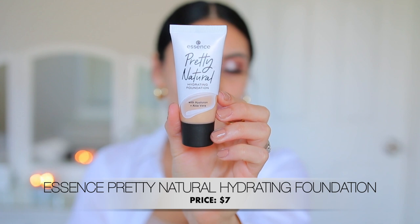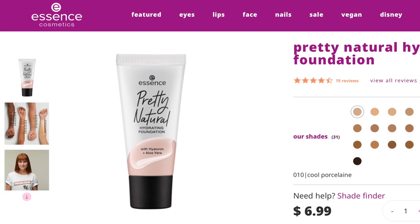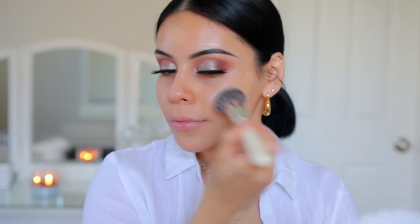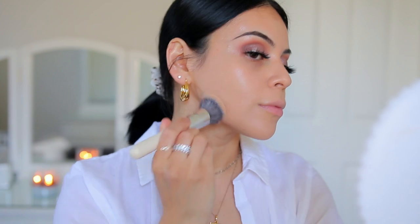For foundation, I'm going in with the Essence Pretty Natural Hydrating Foundation in shade 090 Neutral Suede — it matches me perfectly. This has hyaluronic acid and aloe vera in it, and it comes in 31 different shades, which is huge for Essence — it's their largest shade range ever. It's vegan, paraben-free, oil-free, alcohol-free, and also gluten-free. You can get it directly on Essence's website or at Ulta. It's perfect if you're doing glam or really natural everyday makeup because the coverage is there but it still feels like nothing on the skin. I love the finish — it's not too dewy, not matte, just a pretty natural foundation.